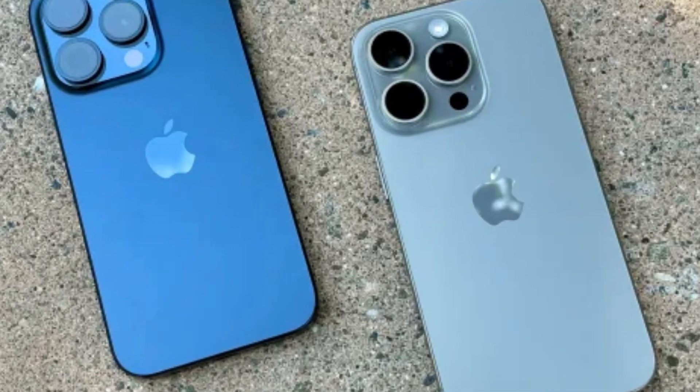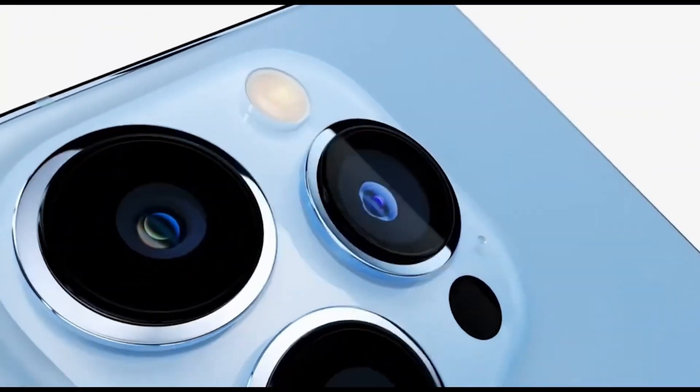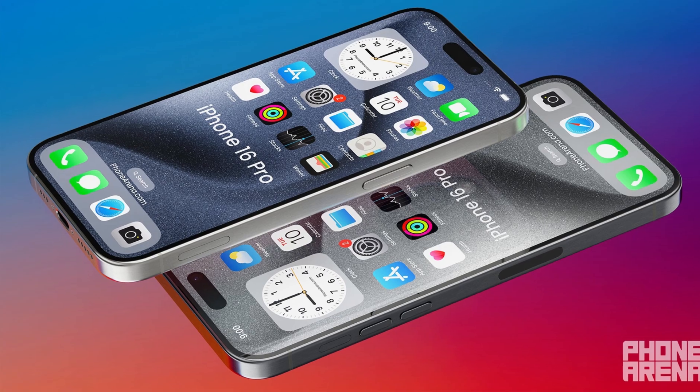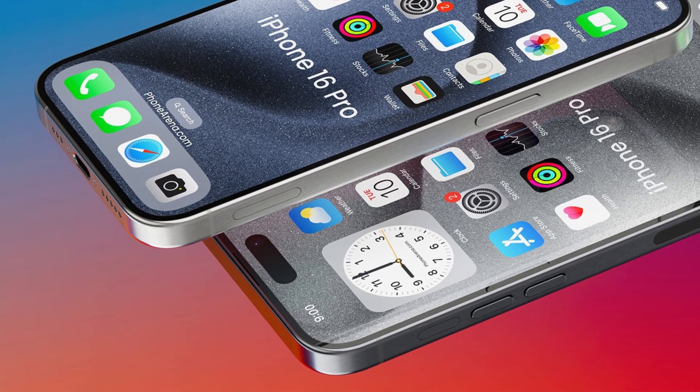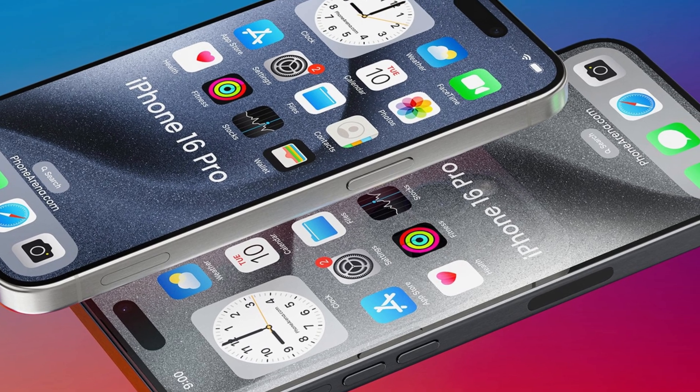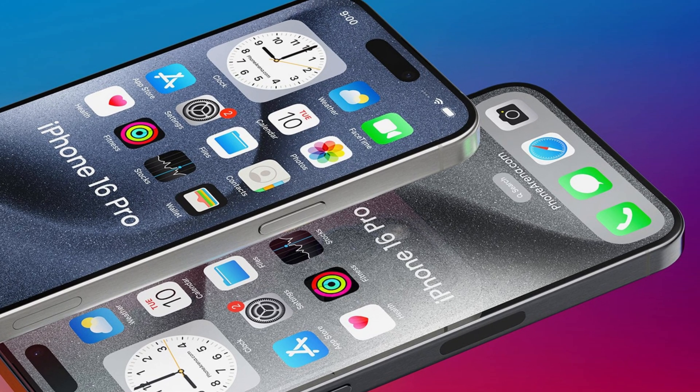This leap forward in camera technology isn't just for tech enthusiasts or professional videographers — it's for anyone who wants to capture life's moments in the most vivid and immersive way possible. Whether you're creating content, sharing experiences with loved ones, or just keen on exploring the edge of technology, the iPhone 16 is shaping up to be a key player in the VR revolution.